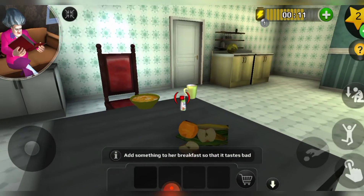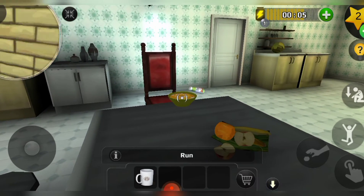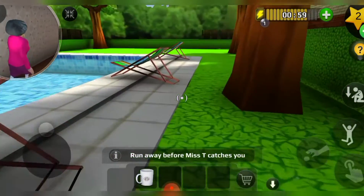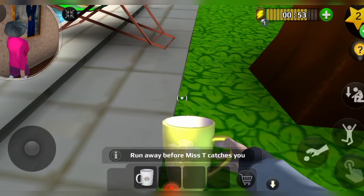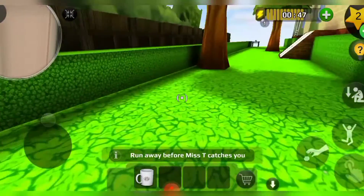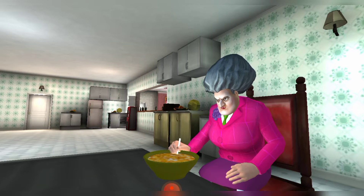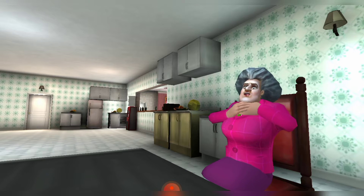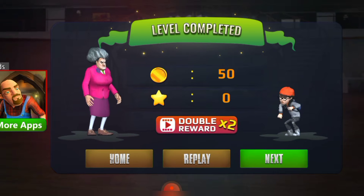There's her bowl and we're gonna put some salt in it. I accidentally picked up the cup, but we're putting the salt in and ruining her breakfast. Let's get out of here before she catches us. We're leaving the cup and getting away. I hope she comes and the plan succeeds. Yes, she's eating! Our plan worked and the level is complete!